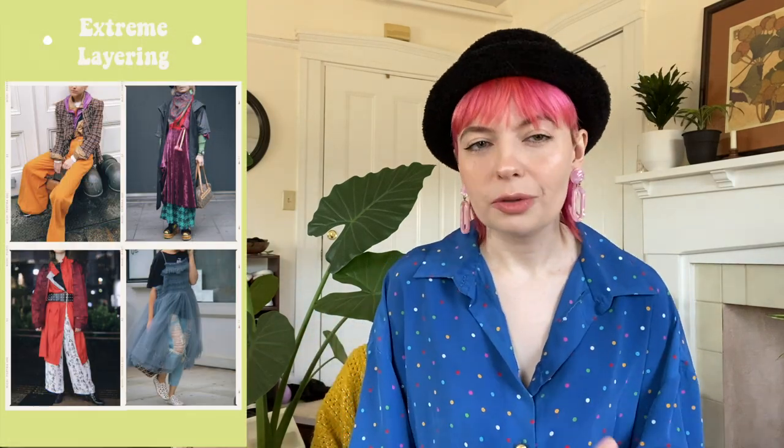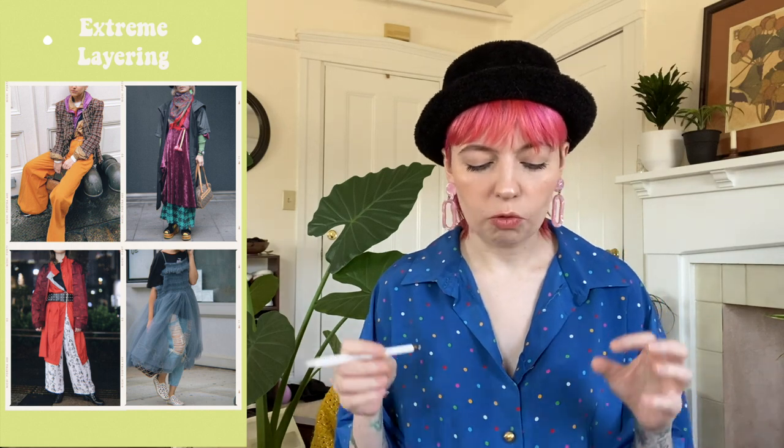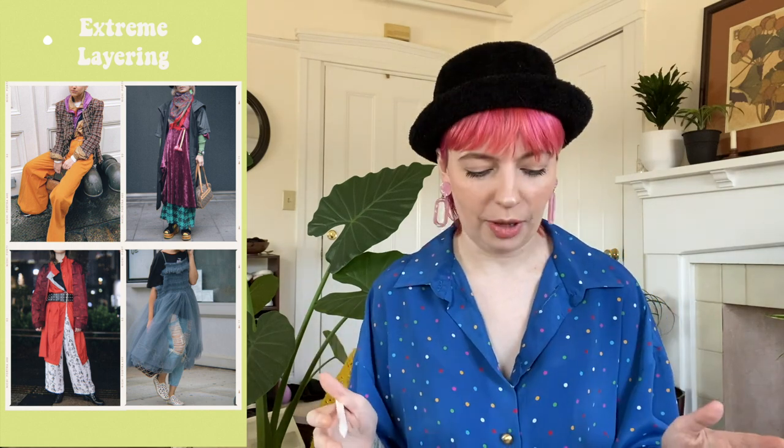Next up we have sportswear. We've seen a huge trend of loungewear over the past couple years due to the pandemic, but now it's taking a more sporty approach. Keep picking up those loungewear pieces but also keep an eye out for more sporty pieces.